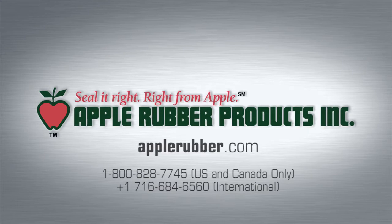Apple Rubber Products — call us toll-free at 1-800-828-7745 or visit us online at AppleRubber.com.